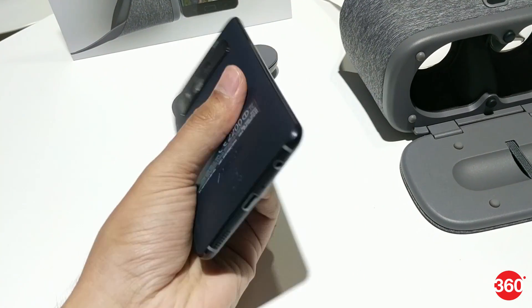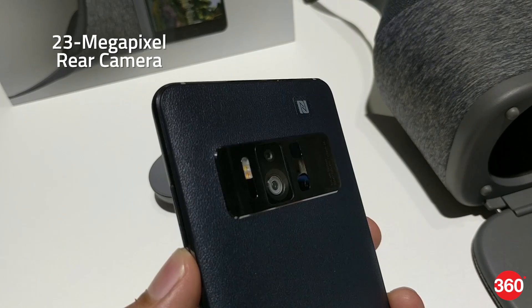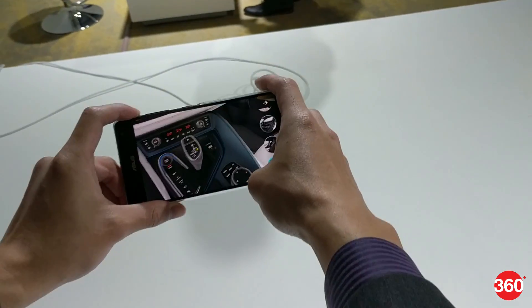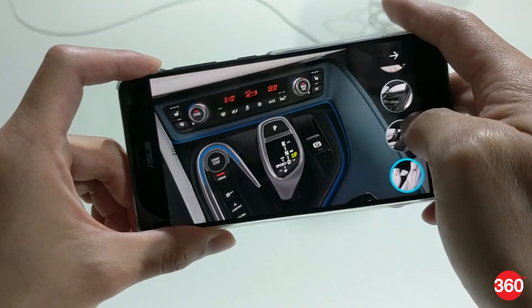The phone is made of metal and has a leather rear panel. There's a standard 23MP rear camera plus two more dedicated to motion tracking and depth sensing. Thanks for watching, and for more coverage from Computex 2017, stay tuned to Gadgets360.com.